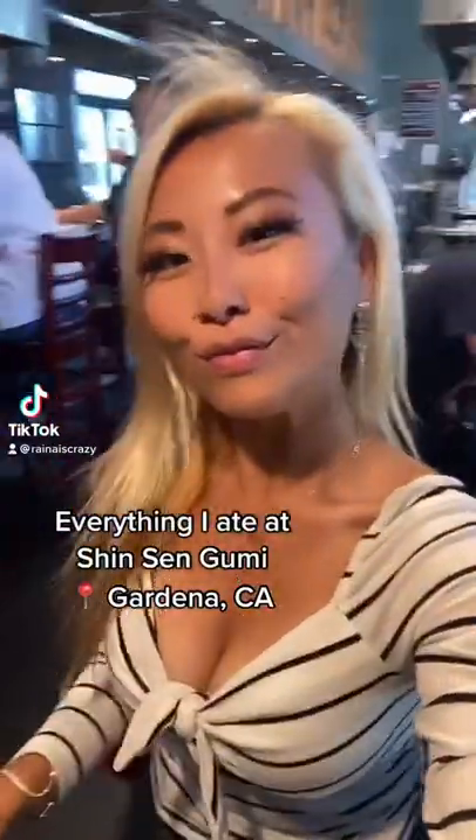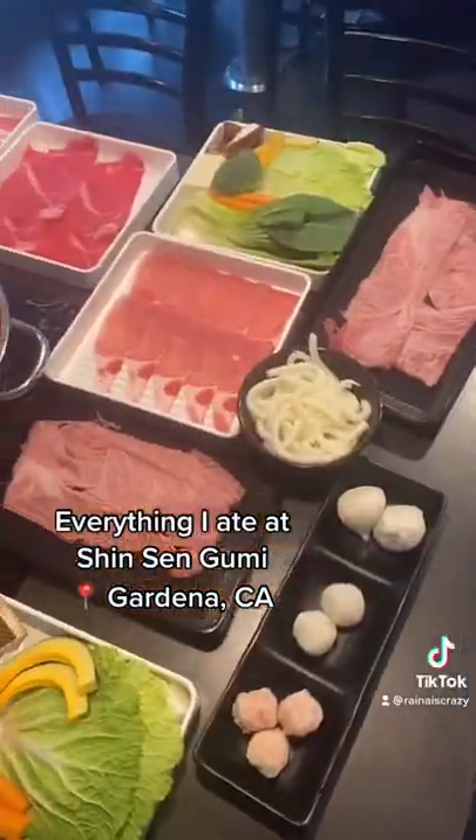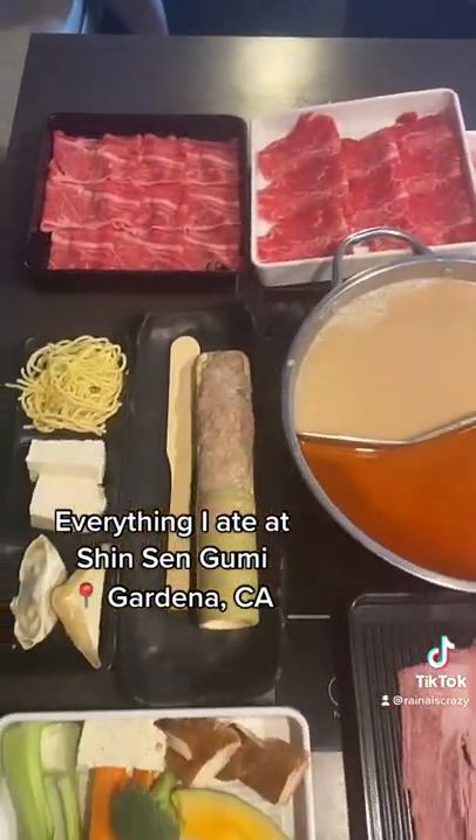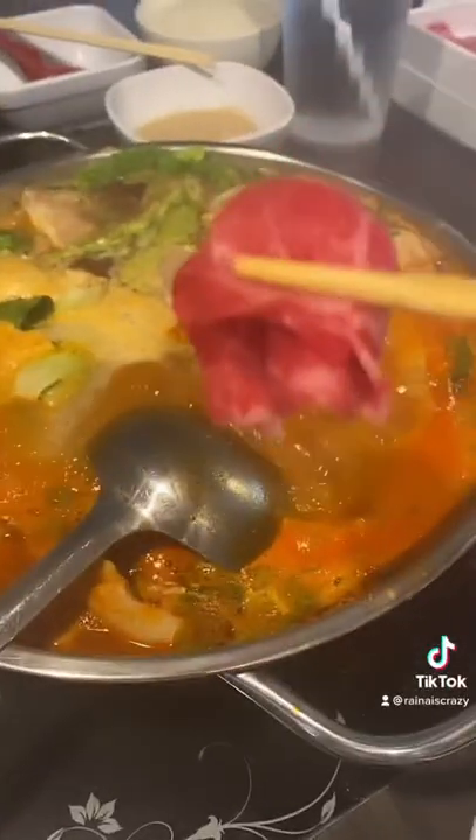Hey guys, this is Everything I Ate at Shin Shin Gumi in Gardena, California. This place is an all-you-can-eat shabu place and everything smelled amazing when I walked in. They have curry rice here, so this includes all-you-can-eat curry rice as well.